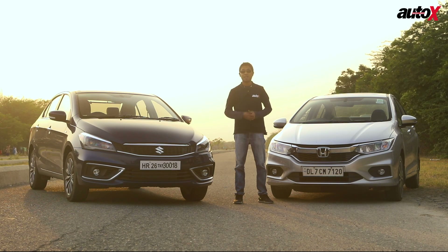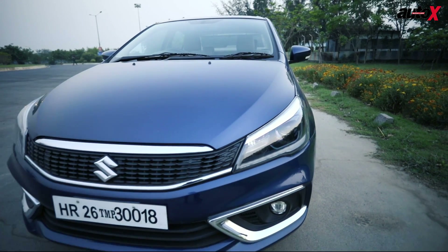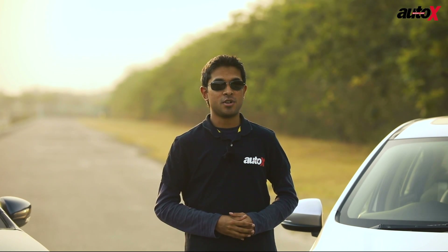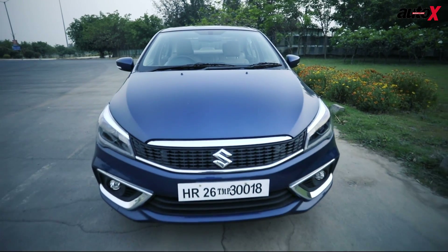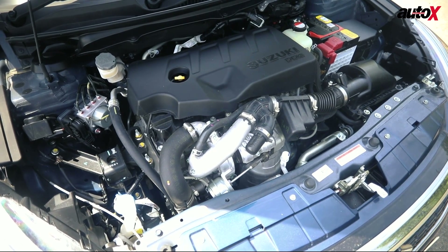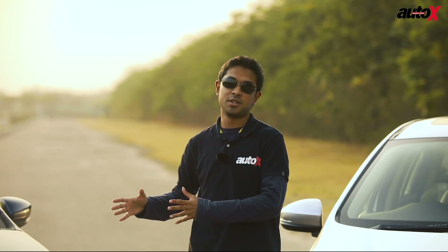The April 2020 BS6 norms are around the corner, and that is expected to drive up diesel car prices by up to 2 to 2.5 lakh rupees over their petrol counterparts. So right now, the future of diesel cars looks uncertain. But Maruti Suzuki isn't going to shy away from a fight, and it's brought out this new engine that is capable of meeting BS6 emissions norms, although right now it still meets BS4 emission norms.